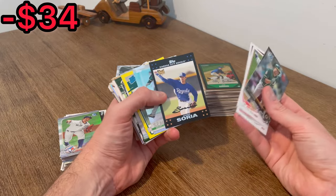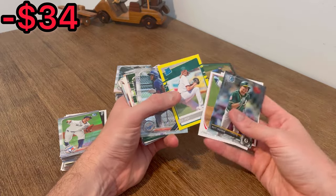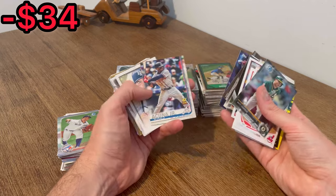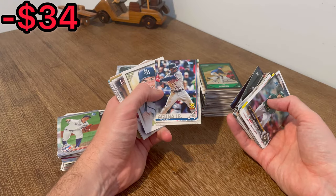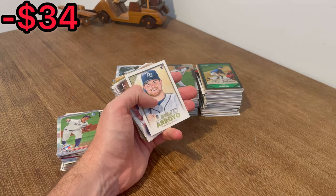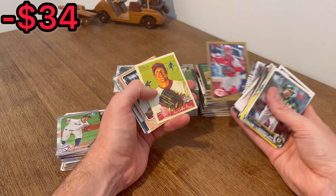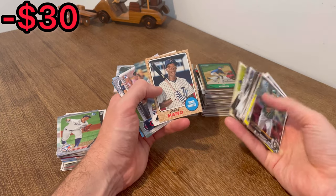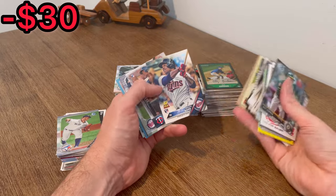Oh nice, Mookie Betts! Then Trevor Bauer, Marcus Semien, my rainbow foil AJ Puck on the yellow, some more Mookie Betts cards. Oh nice, an All-Star Rookie of Acuna Jr. — let's go ahead and add this one to the first overall giveaway in today's video. Once I come across two more cards to add to that first overall giveaway, we'll announce it. Then Nolasco, Strasburg, Tucker Barnhart — oh nice, a rookie of Max Scherzer, definitely resellable.